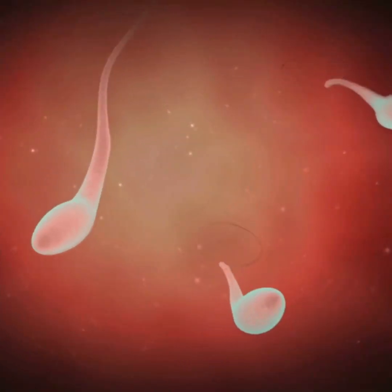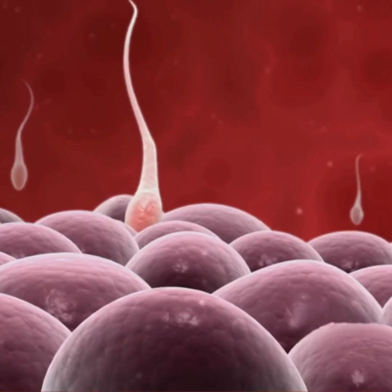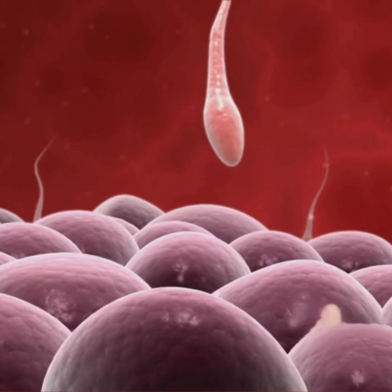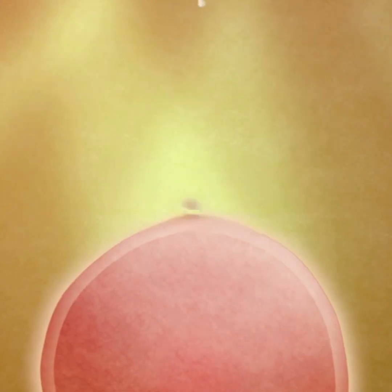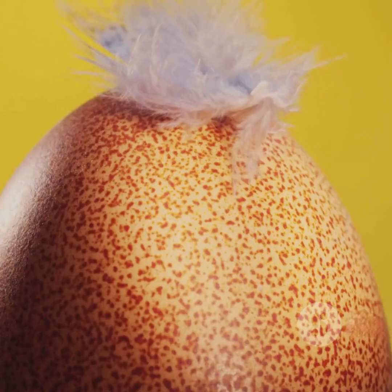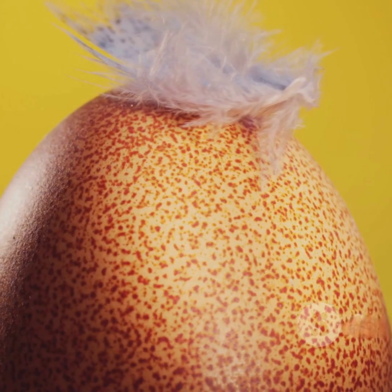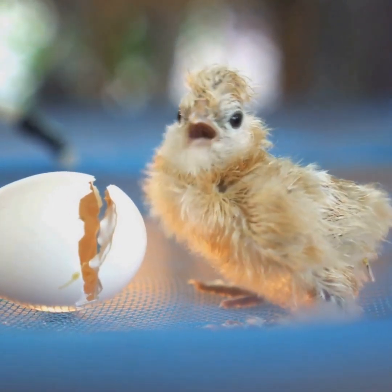Meanwhile, let's talk about the sperm. When conception time rolls around, millions — literally millions — of sperm are launched into action, all competing in the world's toughest race. Picture a marathon where only the fastest and luckiest make it anywhere near the finish line. Out of this huge crowd, only one sperm will actually make contact with the egg.